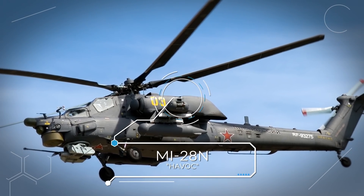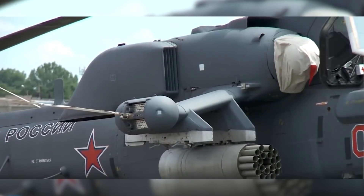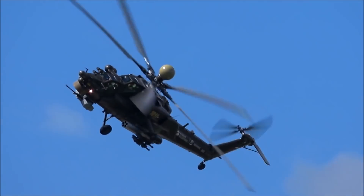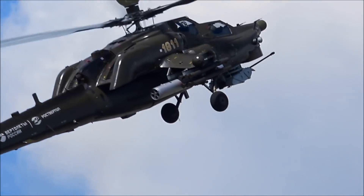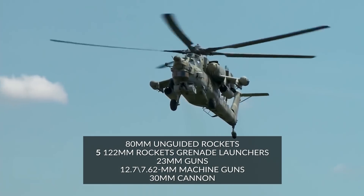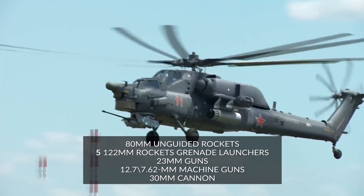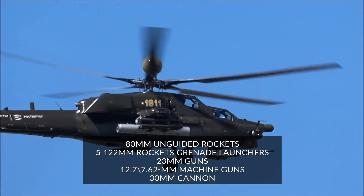Number 4: Mi-28N Havoc. The Mil Mi-28, NATO reporting name Havoc, was a product of the Cold War, designed as an anti-tank attack platform similar in scope and function to the American AH-64 Apache. It is one of two standardized attack helicopters fielded by Russian forces, the other being the Ka-52 Alligator. It carries anti-tank missiles that can pierce a meter of armor, pods for 80mm unguided rockets, five 122mm rockets, grenade launchers, 23mm guns, 12.7mm or 7.62mm machine guns, bombs, and a 30mm cannon mounted under its nose.